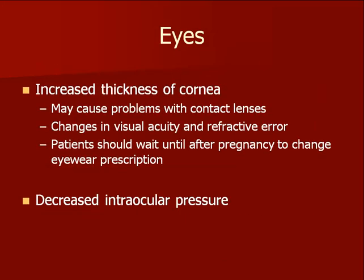Eyes change too during pregnancy with a thickening of the cornea that may lead to changes in visual acuity. It is recommended not to change eyewear prescription until several months after delivery.